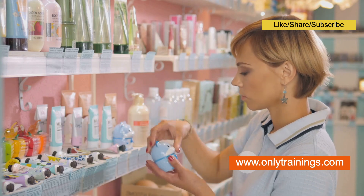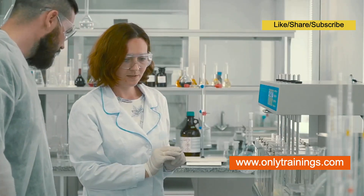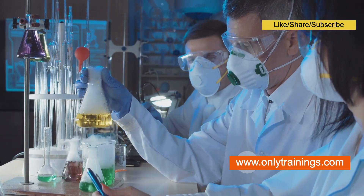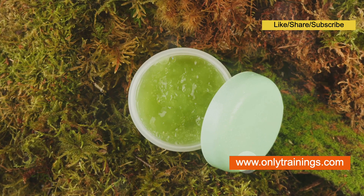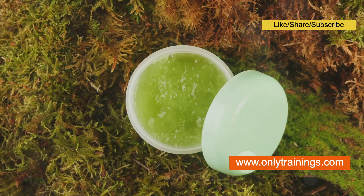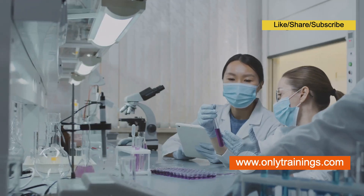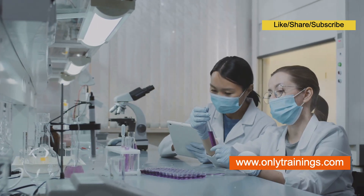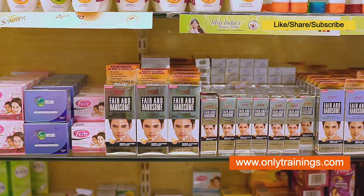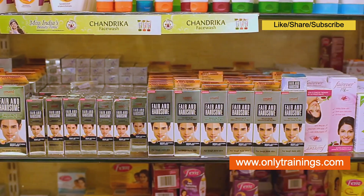Synthetic cosmetics, despite often being perceived negatively, play a significant role in the beauty industry. They are formulated with ingredients created in a laboratory setting, allowing for greater control over their purity, stability, and efficacy. Synthetic ingredients are often used to mimic the effects of natural compounds, providing targeted solutions for specific skin concerns. One of the primary advantages of synthetic cosmetics is their rigorous safety testing. Before synthetic ingredients are approved for use in cosmetics, they undergo extensive testing to ensure their safety for human use. Additionally, synthetic cosmetics often have a longer shelf life than their natural counterparts, thanks to the use of preservatives that prevent microbial growth and degradation.